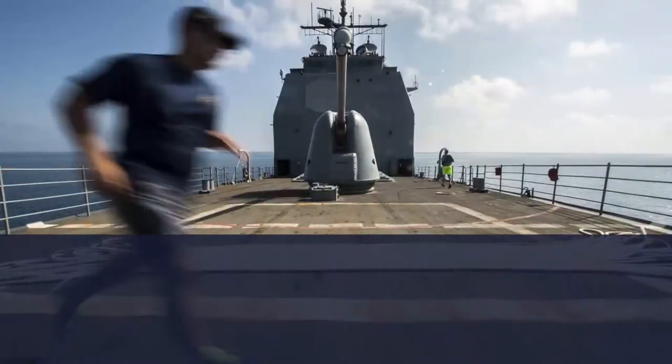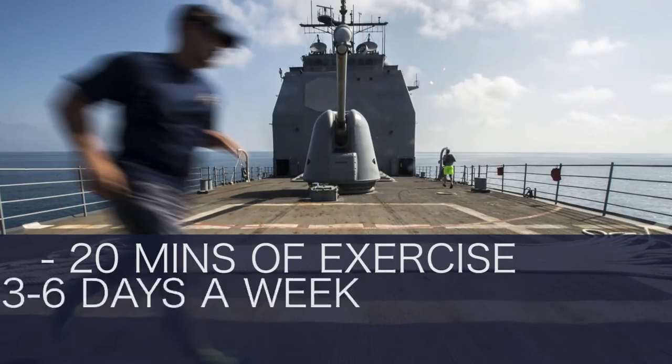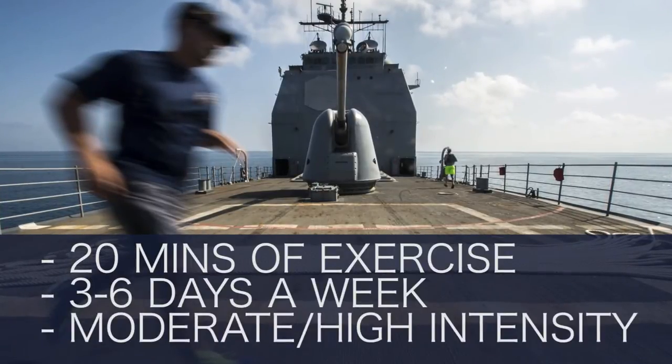Summer's coming to a close, so that means we're approaching cycle 2 of this year's PFA. Hopefully everyone out there is staying in shape as we prepare for the test. As you prepare for the PFA, here are a few tips: get at least 20 minutes of exercise, 3 to 6 days a week, at moderate to high intensity.